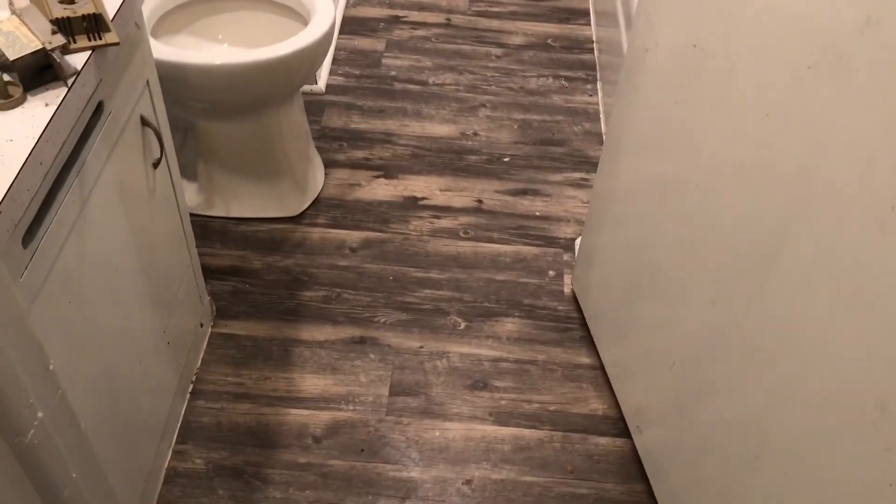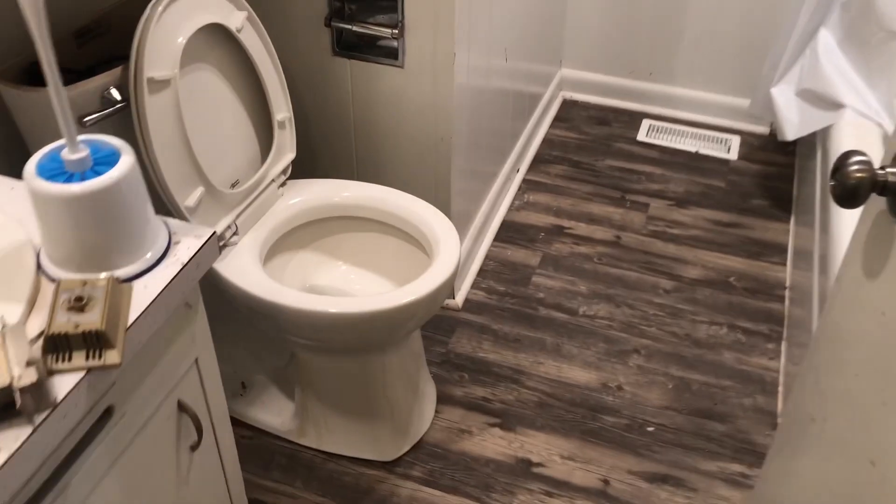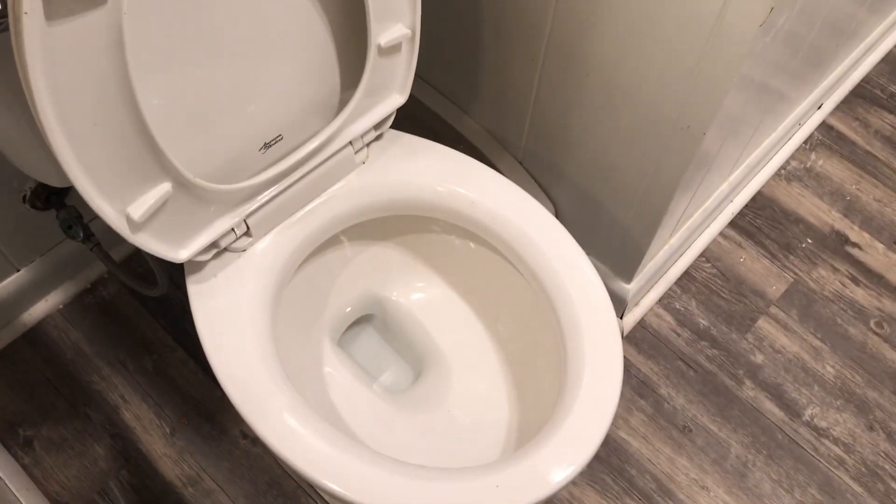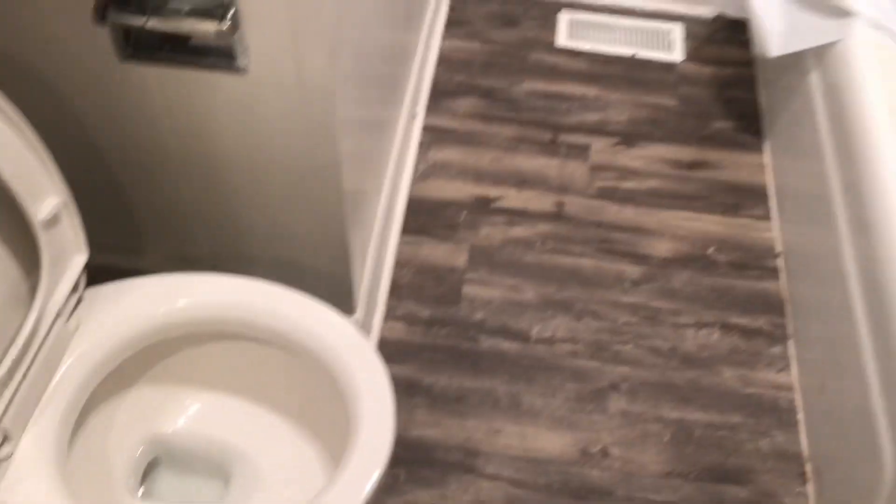Most of this wainscoting through here has been repainted. This is that really nasty bathroom that I walked into, and believe it or not, this is the same toilet — looks like a brand new one.